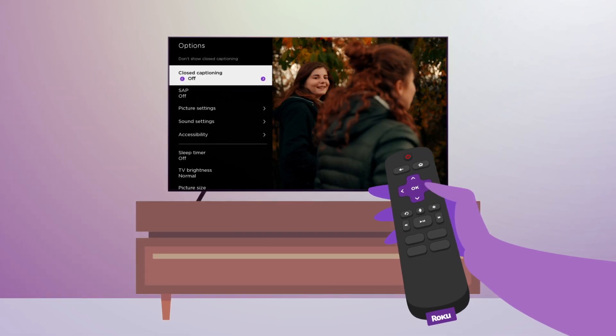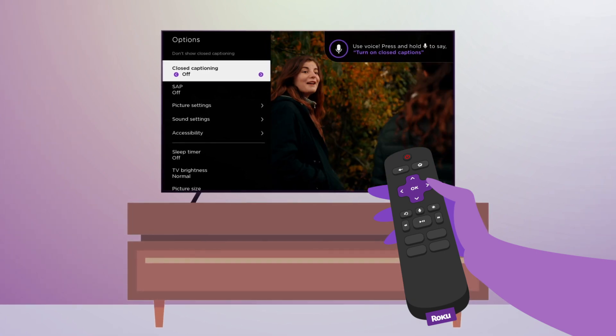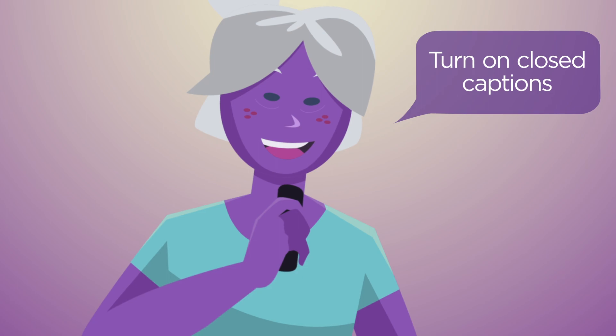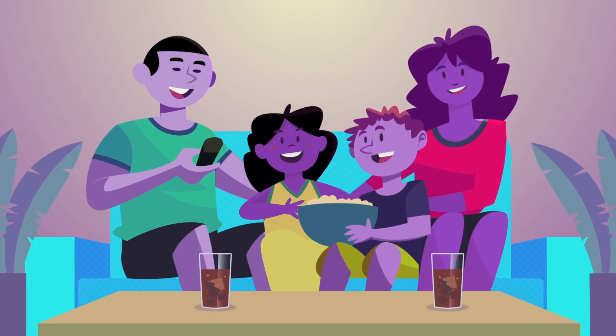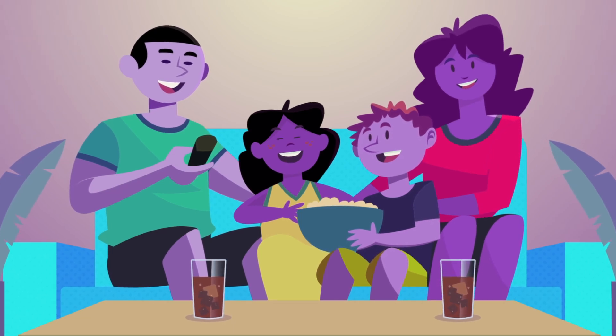To help you discover even more ways to use Roku Voice, helpful hints will now appear on screen to let you know when voice commands are available for a specific setting or action. Give Roku Voice a try using compatible remotes or the free Roku mobile app.